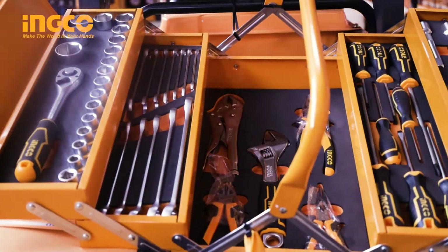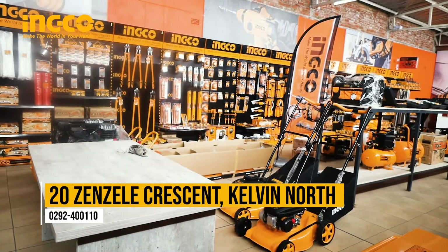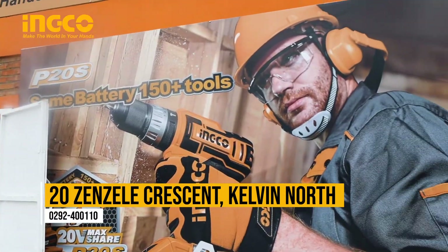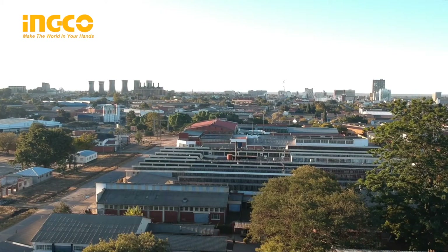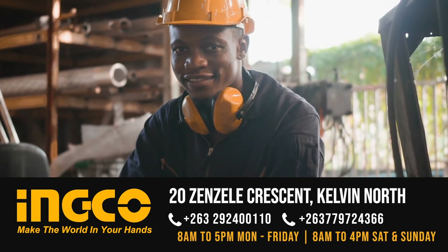Get tooled up — visit our store at 20 Zenzele Crescent, Kelvin North in Bulawayo, Zimbabwe. Make the world in your hands today with INGCO Tools.